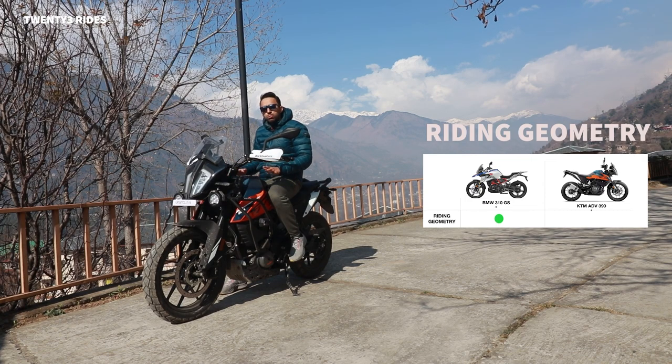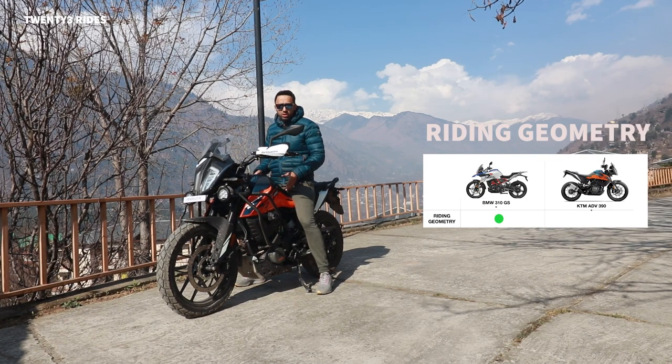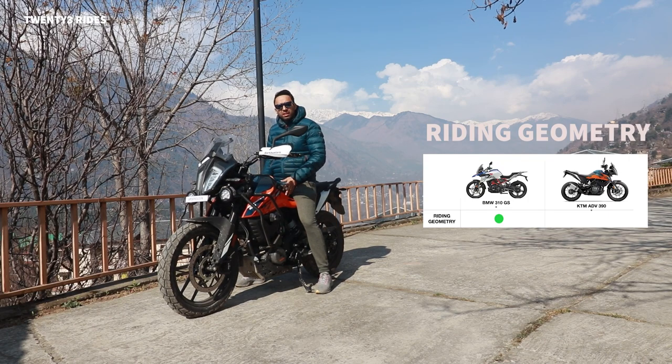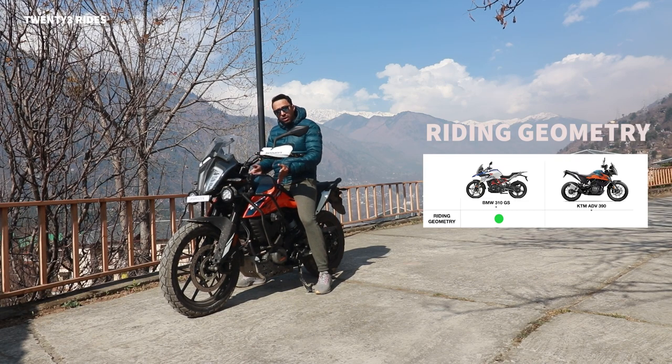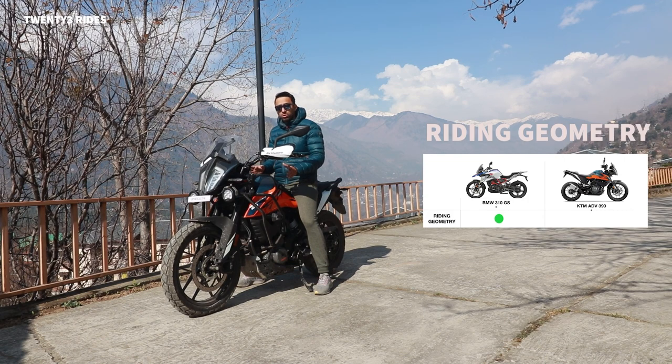The seat is also much more comfortable on the GS310. Since we're talking about riding geometry as a whole, I also need to mention seat height. The seat height on the KTM Adventure 390 is 850 mm, which is almost 10 mm taller than the Tiger 800 XEA I used to have. But the narrower seat profile really helps with flat-footing the motorcycle. I'm 6 feet tall and can flat-foot it pretty easily, but for shorter riders this is going to be an issue. The GS310 seat is much lower and much more friendly for shorter riders. Net-net on riding geometry, I give all the points to the GS310.